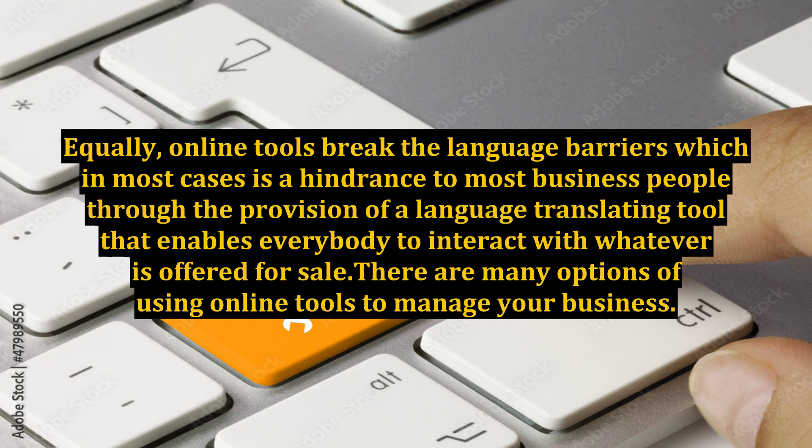Equally, online tools break the language barriers, which in most cases is a hindrance to most business people, through the provision of a language translating tool that enables everybody to interact with whatever is offered for sale.